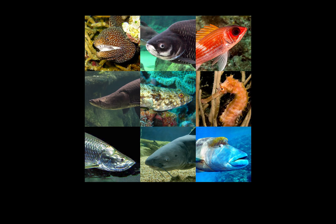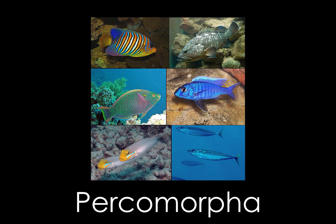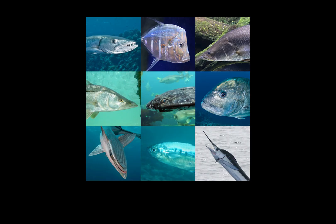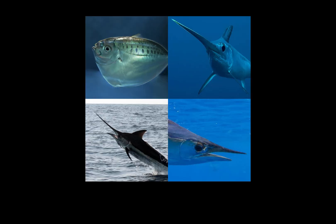These fish are found in the division Teleostei, which is by far the largest group of ray-finned fish, containing 96% of all extant fish species. They're then found in the clade Percomorpha — yet another gigantic grouping of ray-finned fish with over 17,000 species. We'll do a bit of speed running until we get down to their superfamily. Marlins and their relatives can be found in the sub-series Carangaria, the order Carangiformes, and the sub-order Menidae.